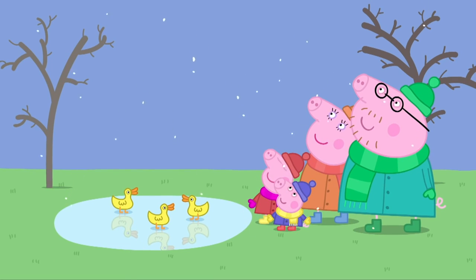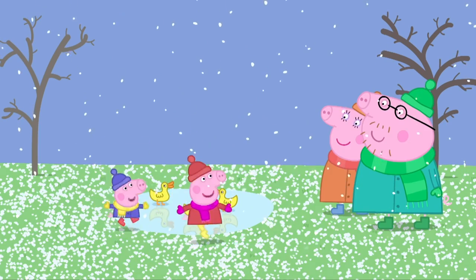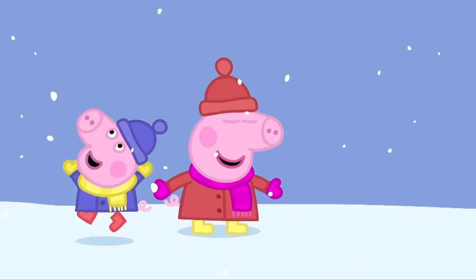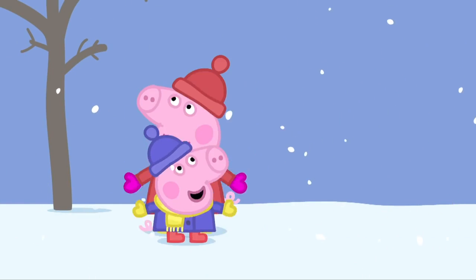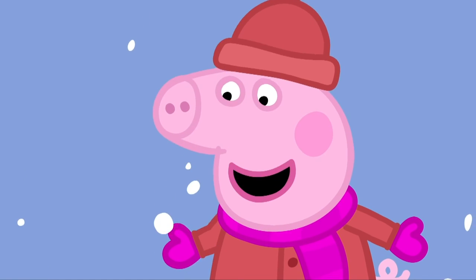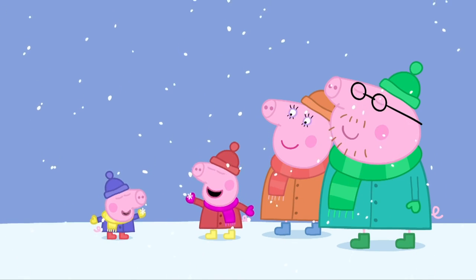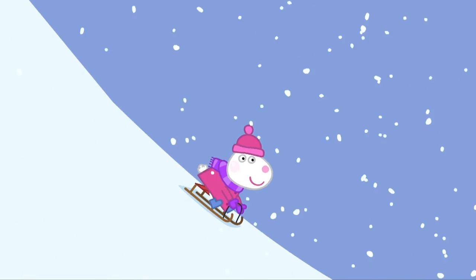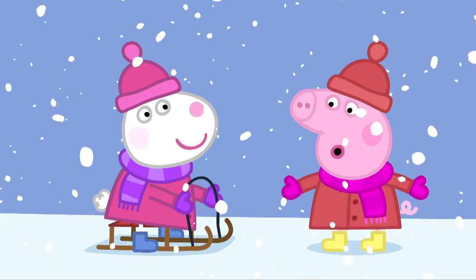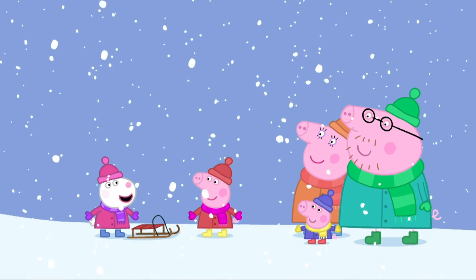It is starting to snow! Snow! Peppa and George love snow! George! Let's catch snowflakes! Peppa and George are catching snowflakes! George has caught a snowflake! Peppa has caught a snowflake! Here is Susie Sheep on her toboggan! Whee! Hello, Peppa! Wow! Susie, that looks fun! We're all tobogganing on the big hill! There's lots of snow there!